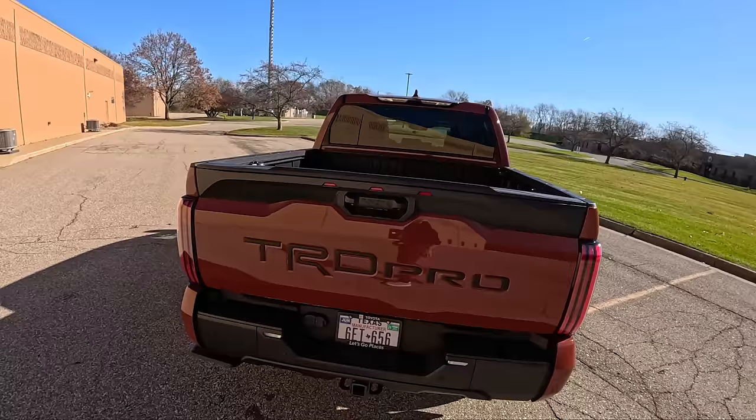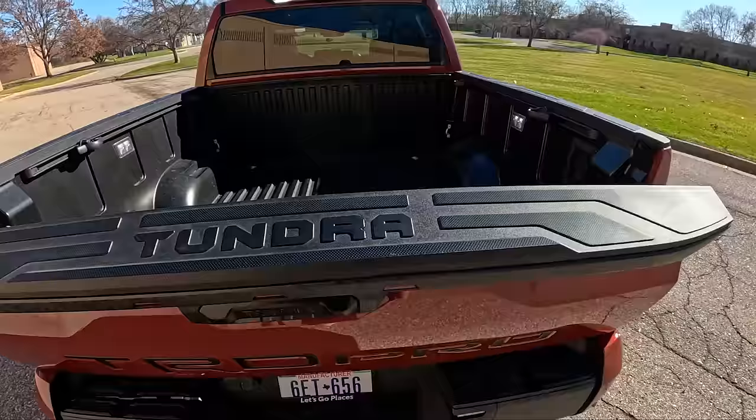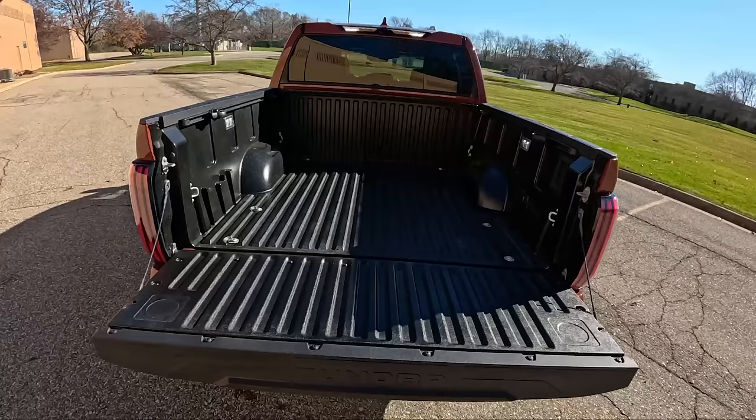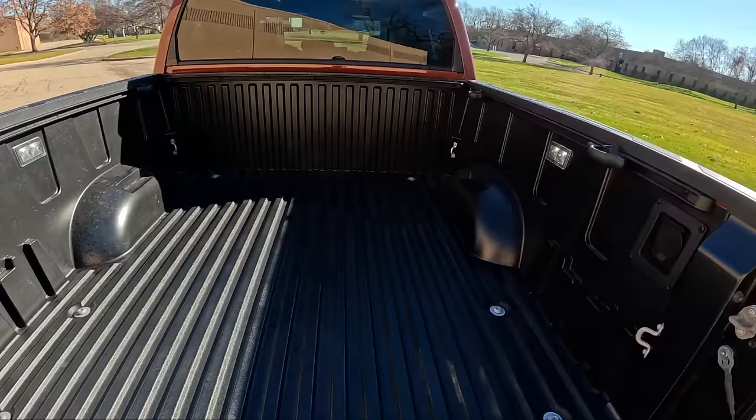This comes with optional running boards — I probably wouldn't spec my TRD Pro Tundra with those. Love this color too; on the Monroney it just says 'Terra.' This can tow upwards of 10,000 pounds. I spent some time towing with it this week — a side-by-side, about 4,000 pounds all said and done — and it just towed it like it wasn't even there. Tons of power, tons of torque. There's also an AC 120-volt, 400-watt bed inverter.